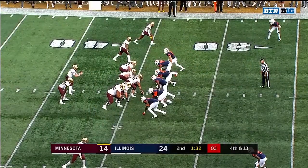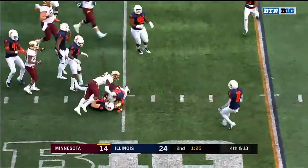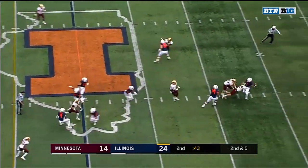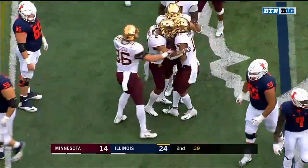Fourth and 13 for Morgan — underneath safe pass. So Illinois gets the stop. Hit him with a run — one time out, you can't do it. So they're going to try and throw — oh my goodness — somehow he threw it up and it got intercepted just off his back foot.